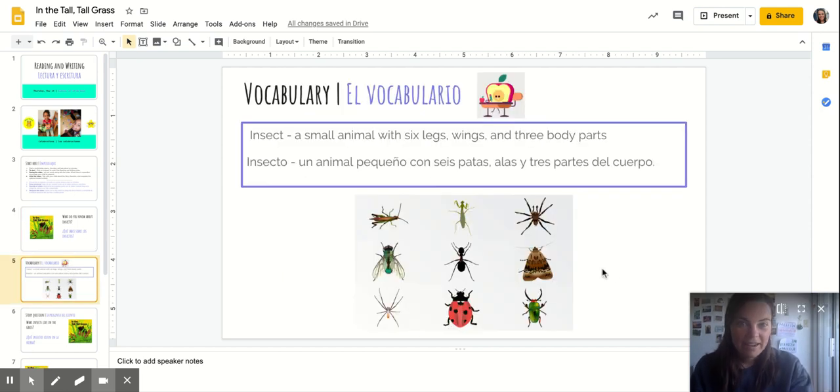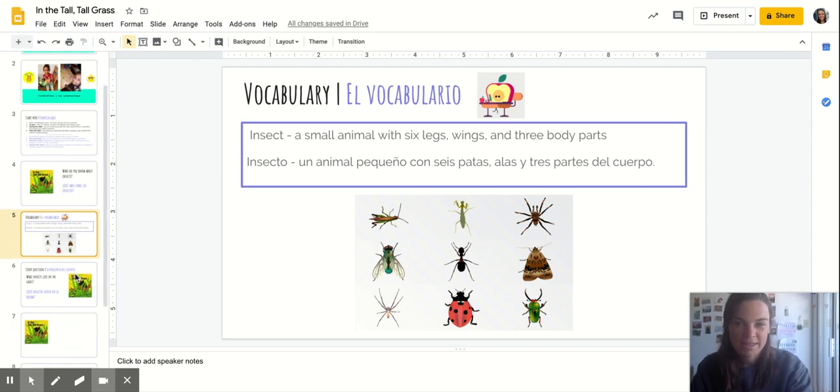Our vocabulary today is insects. An insect is a small animal that has six legs and usually has wings, and it has three body parts: the head, thorax, and abdomen. They're a little bit different than what other animals look like, but you'll always know it's an insect if you can count six legs, three body parts, two antennas, and two wings. So that's usually the insect test.